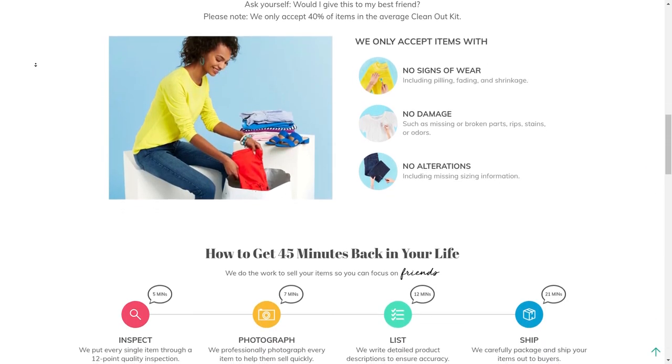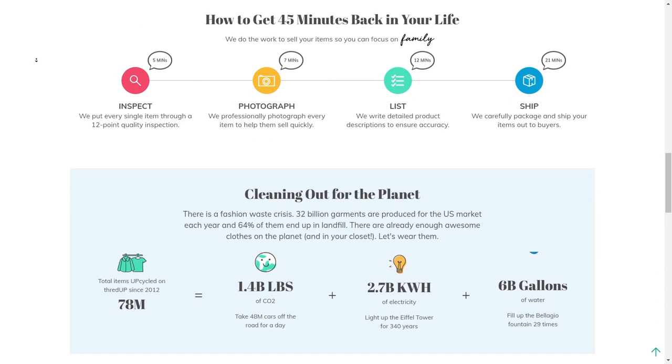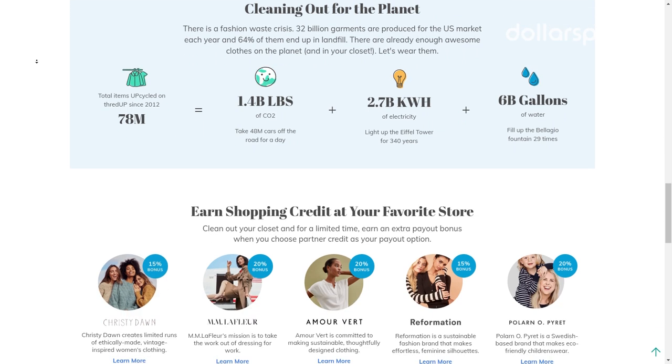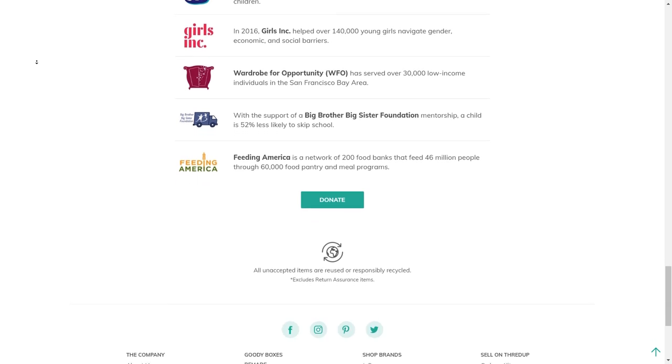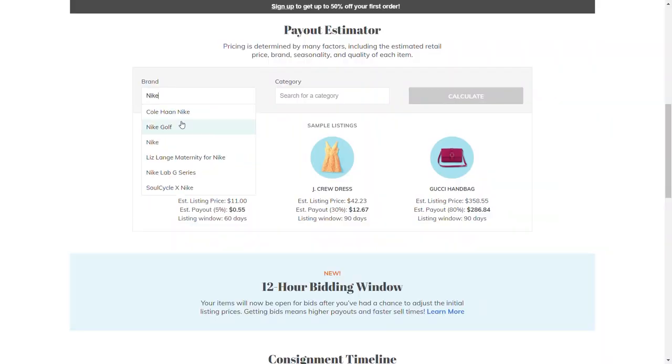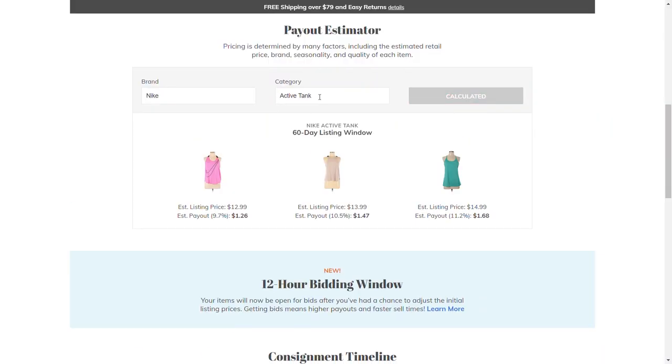If you want to sell your clothes on ThredUp, you'll need to order a free closet cleanout kit on their website. Once the bag arrives in the mail, you put your gently used clothing in it and send it off. Once your order is processed, you'll receive payment via ThredUp shopping credit, PayPal, or a Visa prepaid card. You won't know how much you'll get until you send your clothes off, and if any clothing is not acceptable, you'll have to pay a $10.99 fee to get them back. You can use ThredUp's payout estimator to get an idea of your potential earnings before sending in your goods.